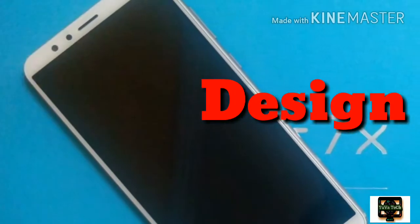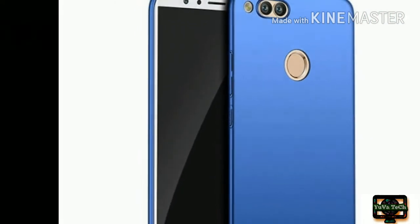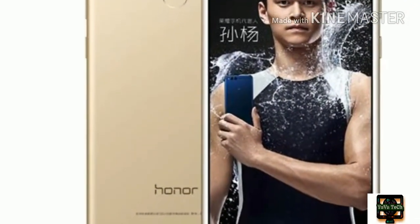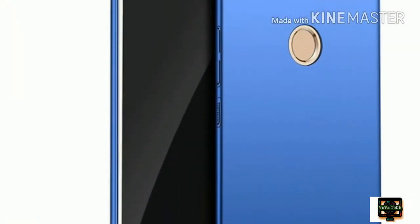Design: Unlike other smartphones that look like a rip-off of the Apple iPhone, the Honor 7X comes with a refreshing design and is one of the most beautiful smartphones on the market currently. At a price of Rs. 12,999, the Honor 7X surprisingly holds a premium feel on par with flagship smartphones.